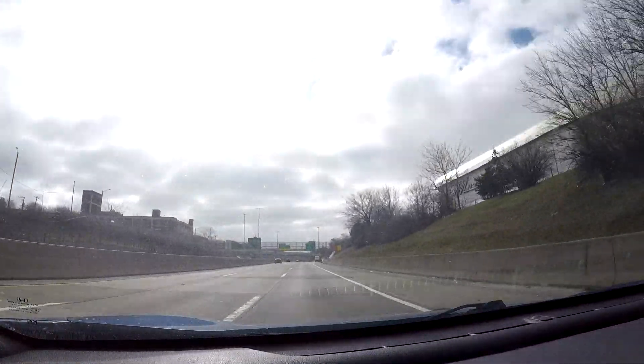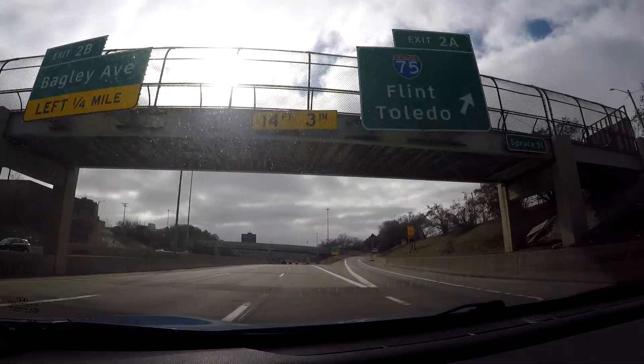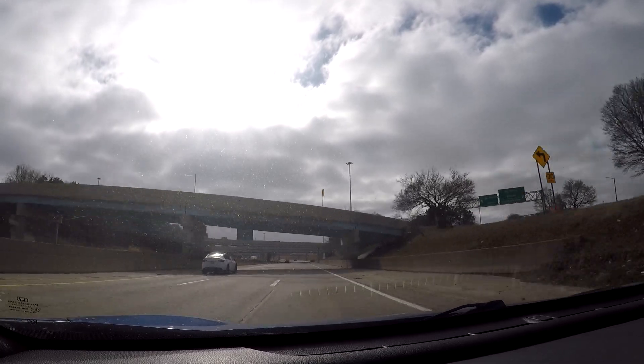This exit here is I-75. You can take I-75 south, that'll take you back over to where the Ambassador Bridge is. I-75 north will take you right by Comerica Park and Little Caesars Arena.